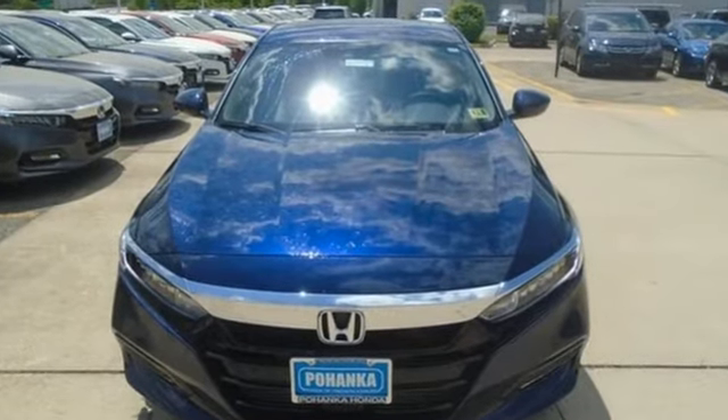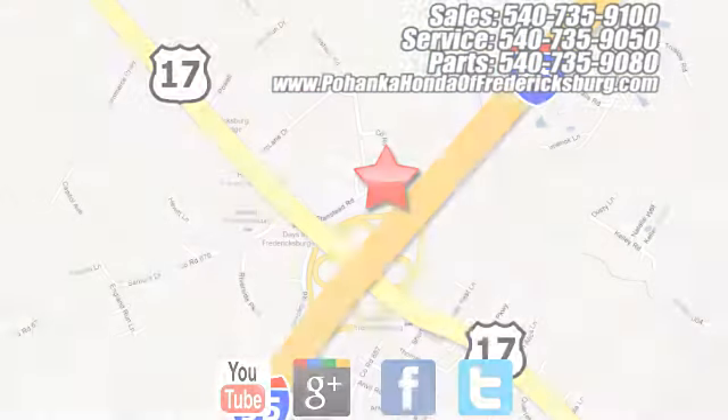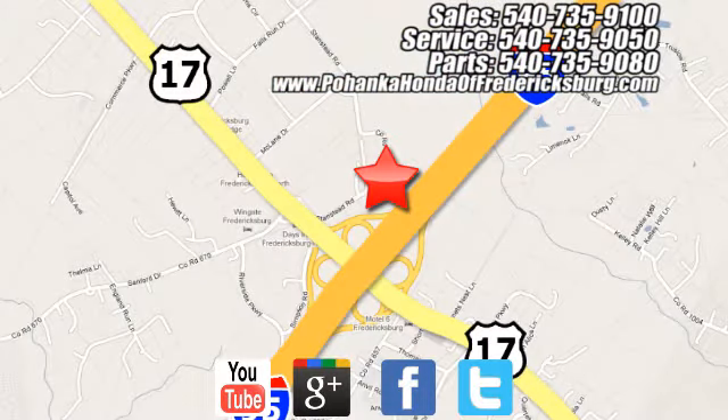You need to drive it to believe it. See it for yourself today. Bohenka Honda of Fredericksburg is a great place to buy a car, conveniently located at 60 South Gateway Drive in Fredericksburg.